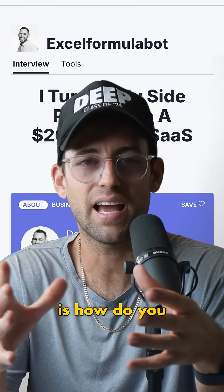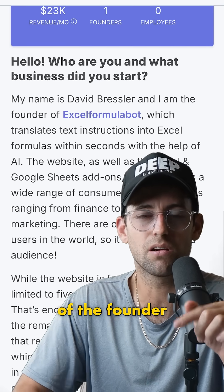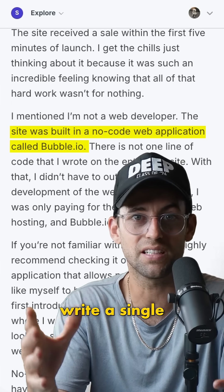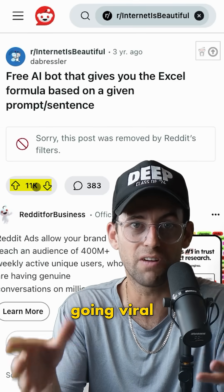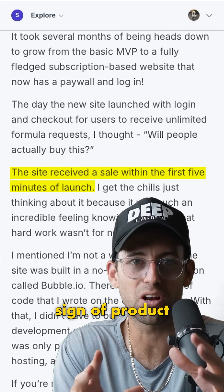What I'm curious about is how do you actually build something like this? I've got the Starter Story case study right here of the founder who actually built this. It looks like he built it with a no-code tool called Bubble — he didn't write a single line of code. Then he posted the idea on Reddit and the thing started going viral. Five minutes after launch, he got his first sale, which is the ultimate sign of product-market fit.